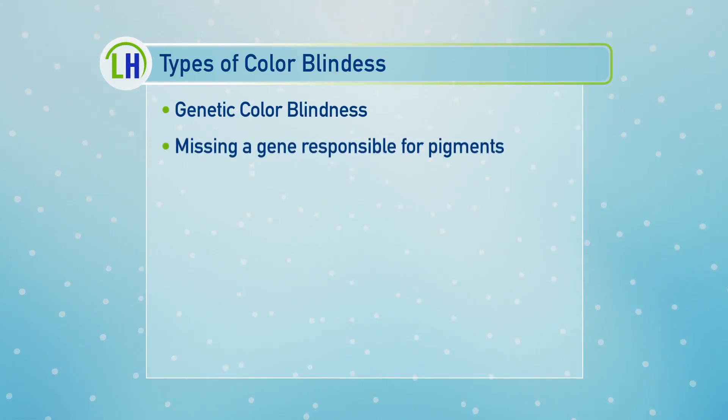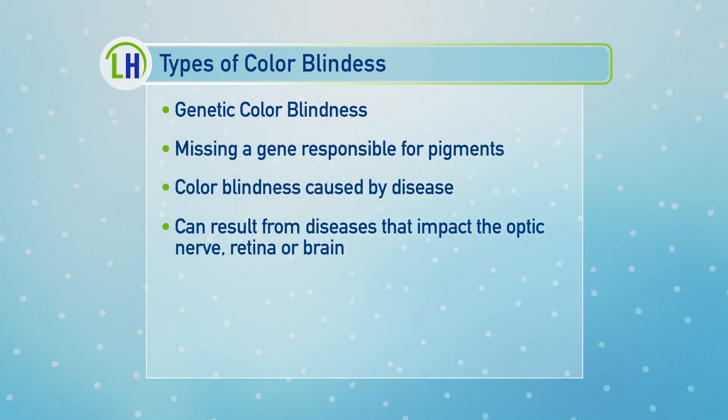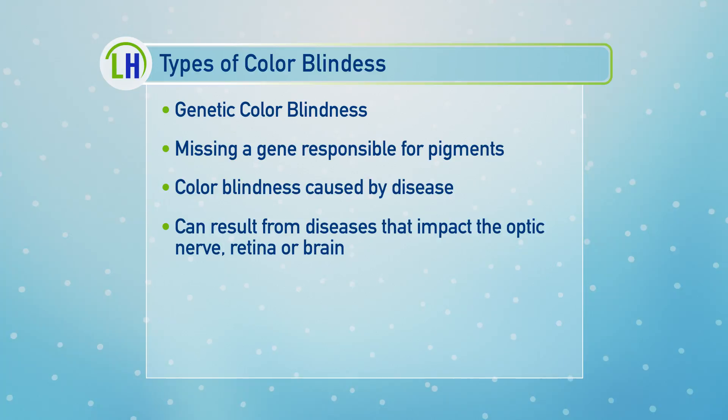So explain colorblindness — is that those signals, all of the signals, are not working? Colorblindness falls generally into two categories. One category is the kind that you're born with — they're missing a specific gene that's responsible for the photopigment in those specific cells in the retina. So they don't have the ability to send a different signal to the brain, and that's where the confusion between red and green or blue and yellow can occur.